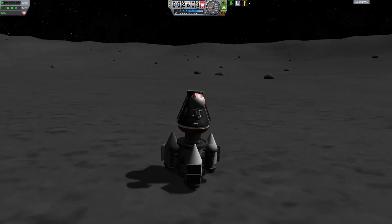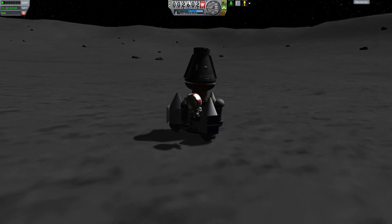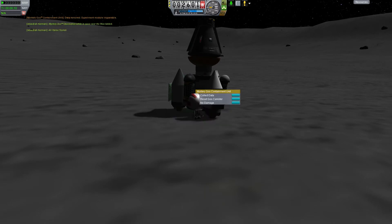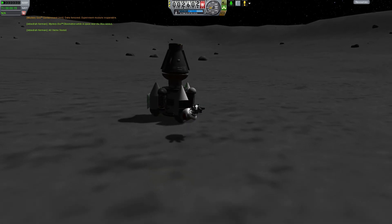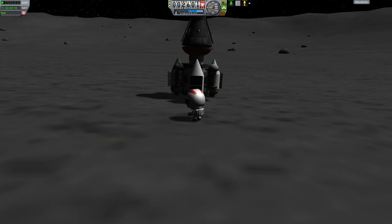Let's EVA Jeb, run him over here, and collect this data. Now we can get back in and return to Kerbin.